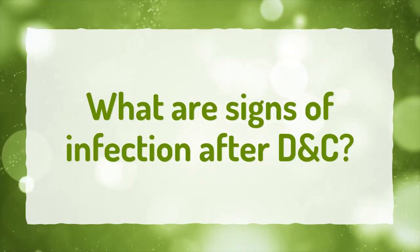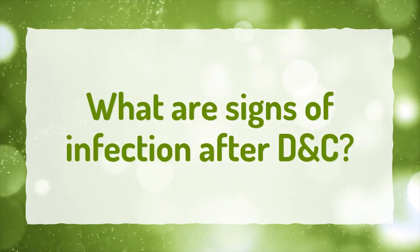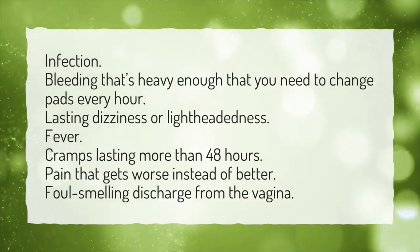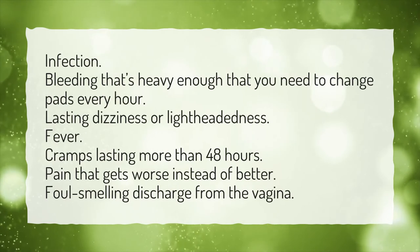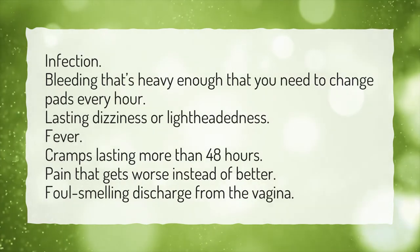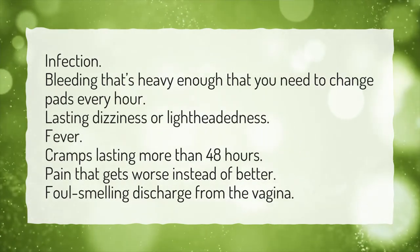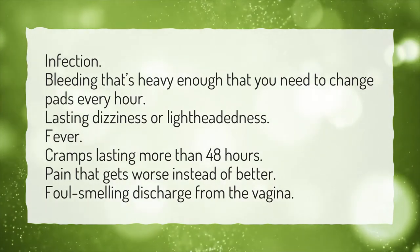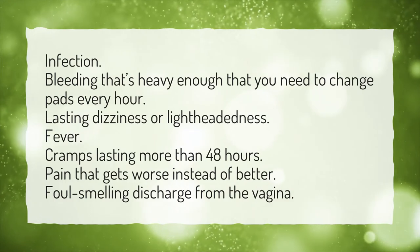What are signs of infection after D&C? Signs include bleeding that's heavy enough that you need to change pads every hour, lasting dizziness or lightheadedness, fever, cramps lasting more than 48 hours, pain that gets worse instead of better, and foul-smelling discharge from the vagina.